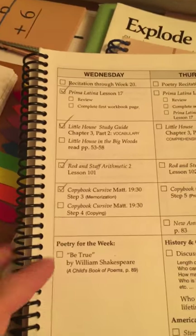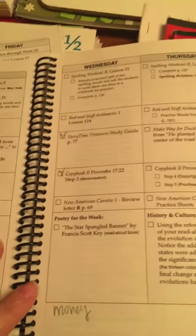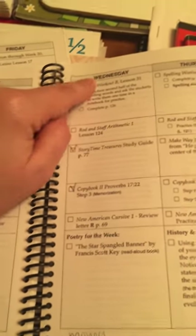So let's say today's Wednesday. This is my second grader's work — first grade. So we did a spelling workout.